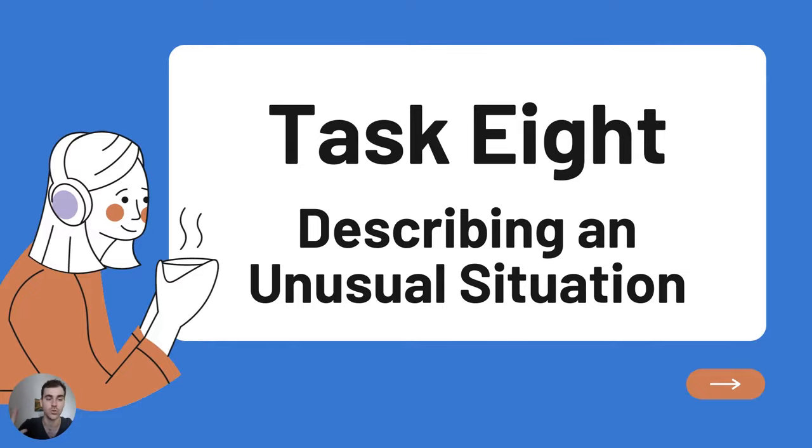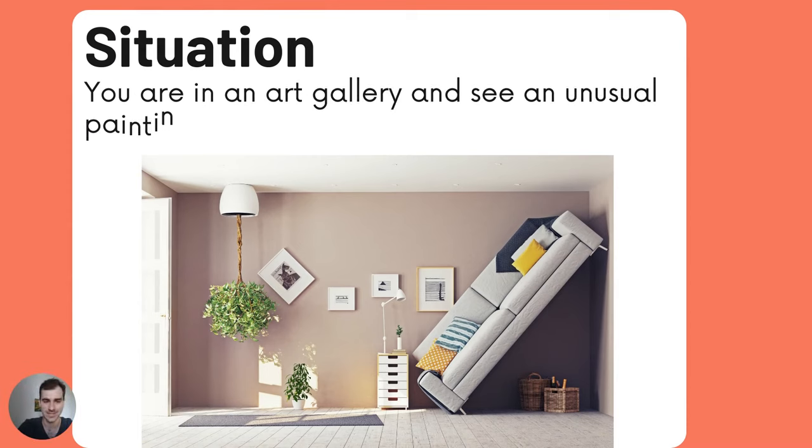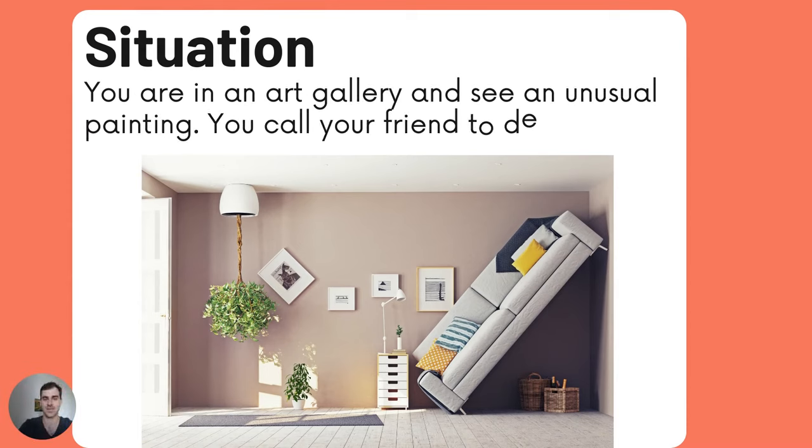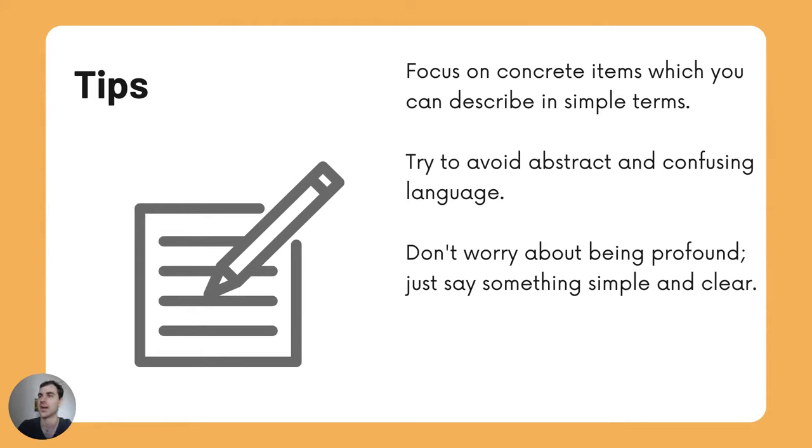Task 8: Describing an Unusual Situation. You are at an art gallery and see an unusual painting. You call your friend to describe it. Focus on concrete items which you can describe in simple terms. Try to avoid abstract and confusing language — don't worry about being profound, just say something simple and clear.